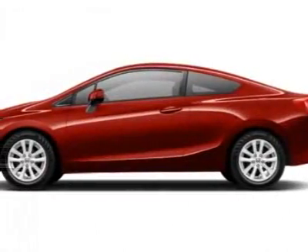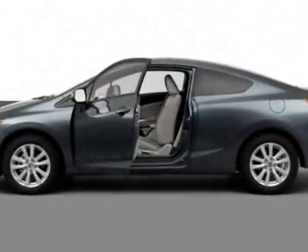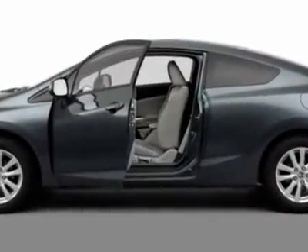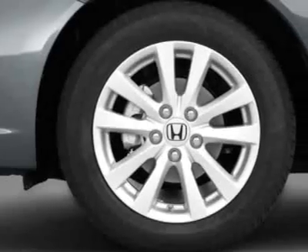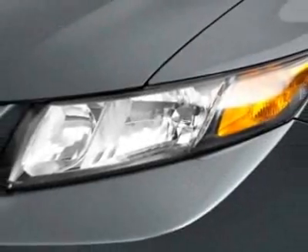Come take a look at this new 2012 Honda Civic Coupe. For your protection, this vehicle has a full factory warranty. This vehicle gets an estimated 28 miles per gallon in the city, and an estimated 39 on the highway.